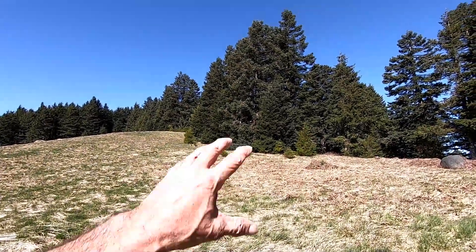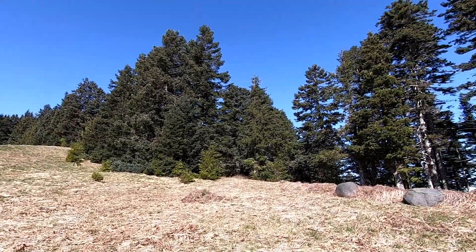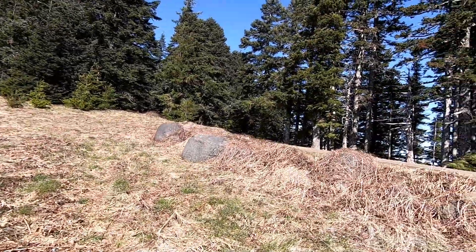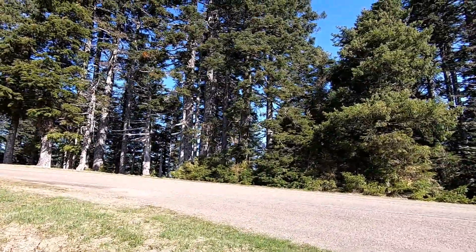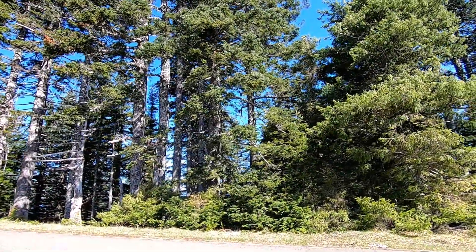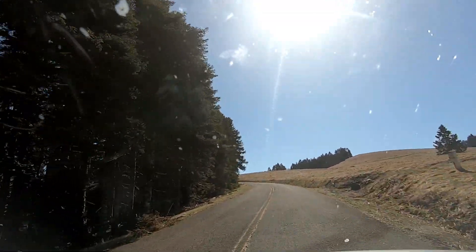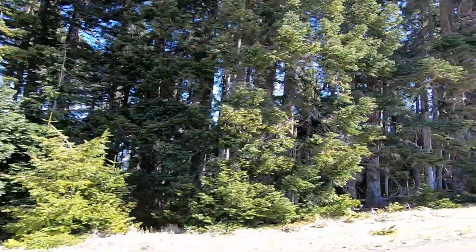Yeah, this is beautiful. We got these noble firs up here and grand firs and white firs that you can only find at higher elevations. Right in here, see that? You don't find that down there — down there you find hemlock, Douglas fir, hardwoods, broadleaf maples, red alder, western red cedars, northwest spruce, things like that.